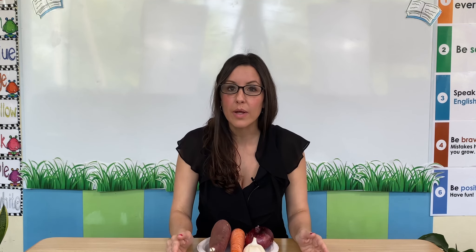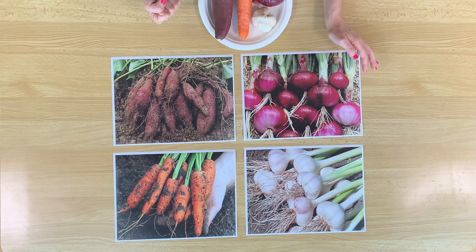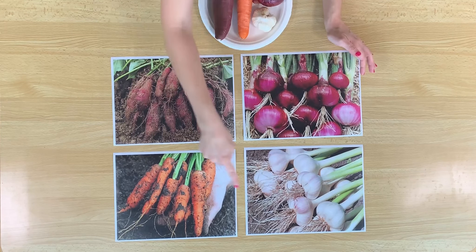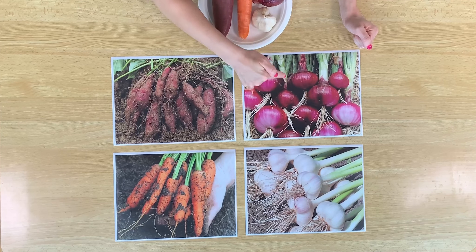Vegetables grow underground — they grow deep underground in the soil. If you look at these pictures, here are some sweet potatoes that we pulled out from the soil. Here are some carrots. Here are some onions. And here is some garlic. What do you notice about all of these vegetables? What part of the plants do you see? I see long green stems.